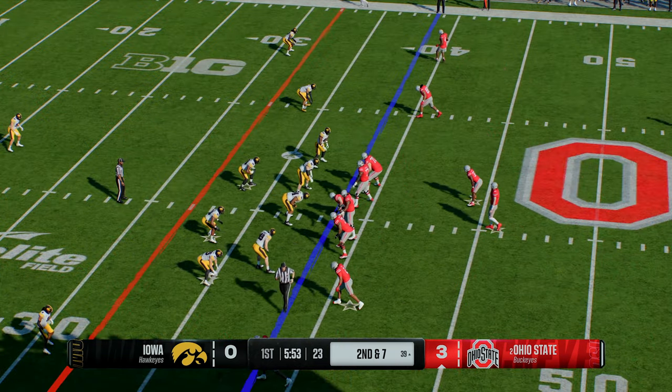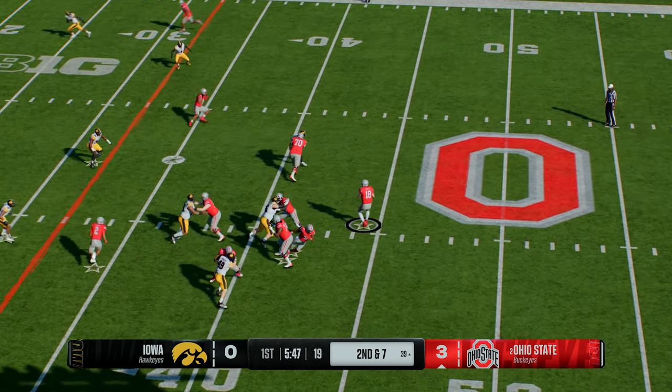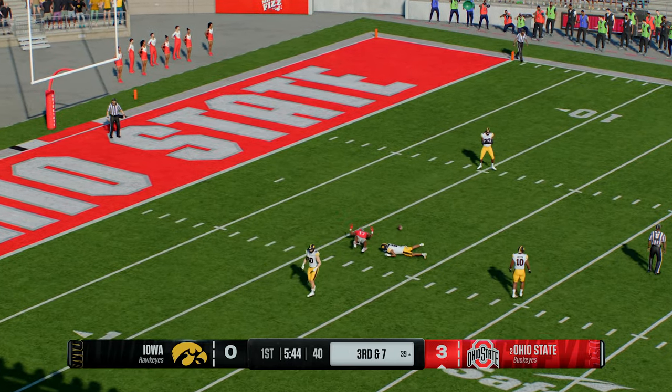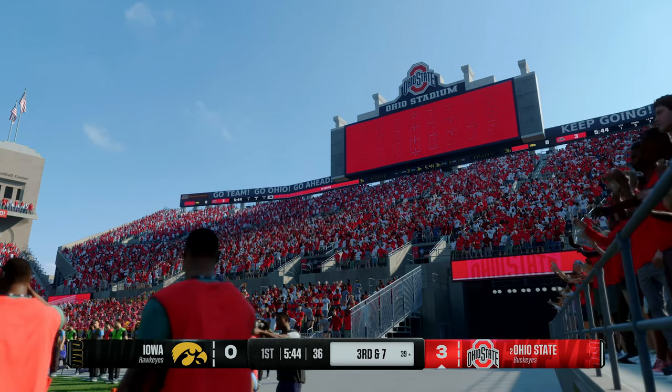Second down after that run on the previous play. They fake the handoff, looking to throw — looking for the white-out, and it's dropped. Would have been a huge gain, but he could not collect it.